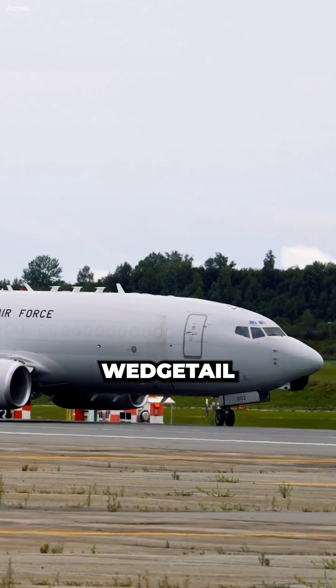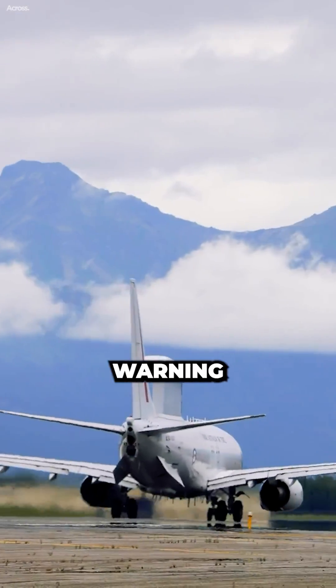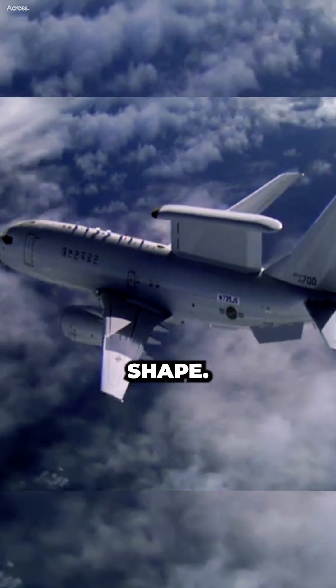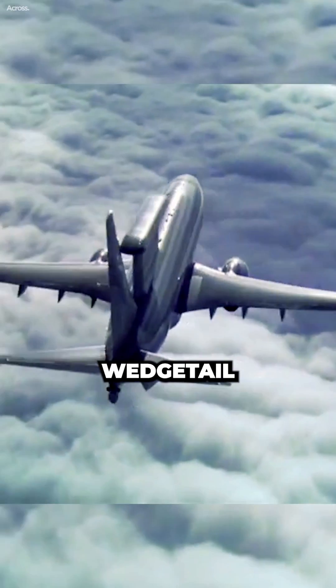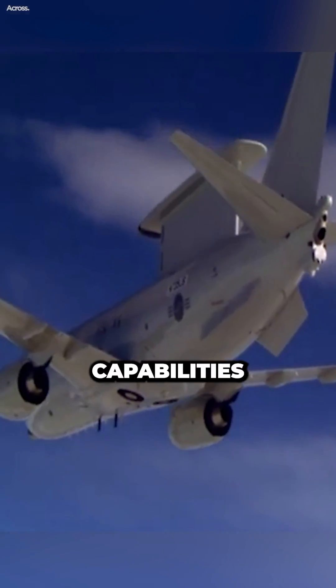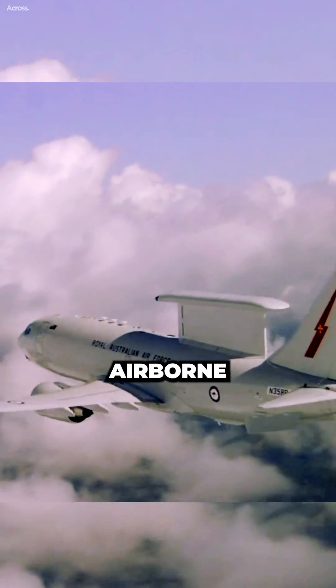The E-7 Wedgetail is an advanced airborne early warning and control aircraft that is known for its distinctive radar shape. The unique shape of the E-7 Wedgetail radar is designed to optimize its performance and capabilities in detecting and tracking airborne targets.